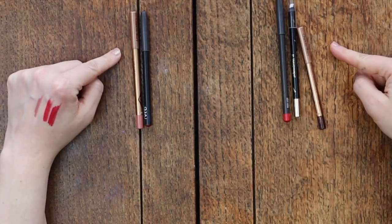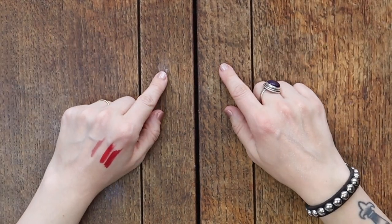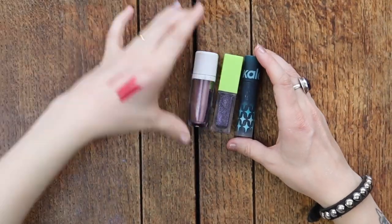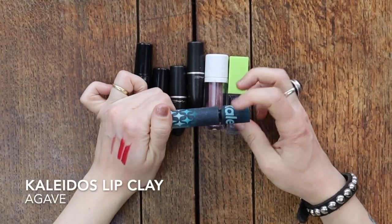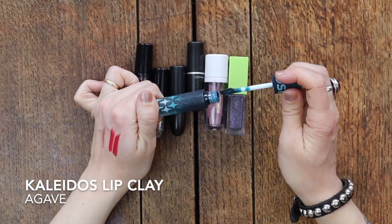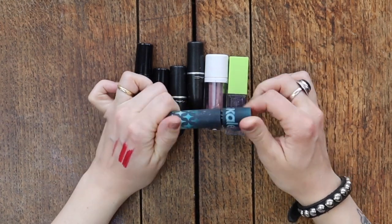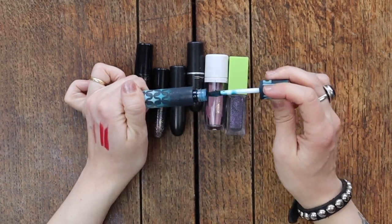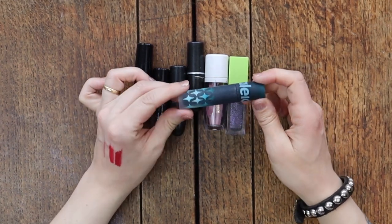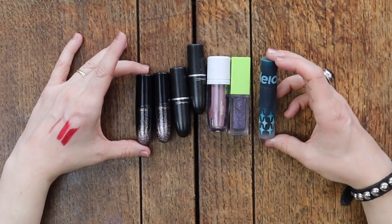Next up, we have the crazy lipstick category. I really like this Kaleidos lip clay in blue — I wish it was a purpley blue instead of a tealy blue, I think I'd wear it more. But I love this formula and this is a really fun color and it hasn't gone off or anything. So I'm going to be keeping the Kaleidos lip clay in Agave.